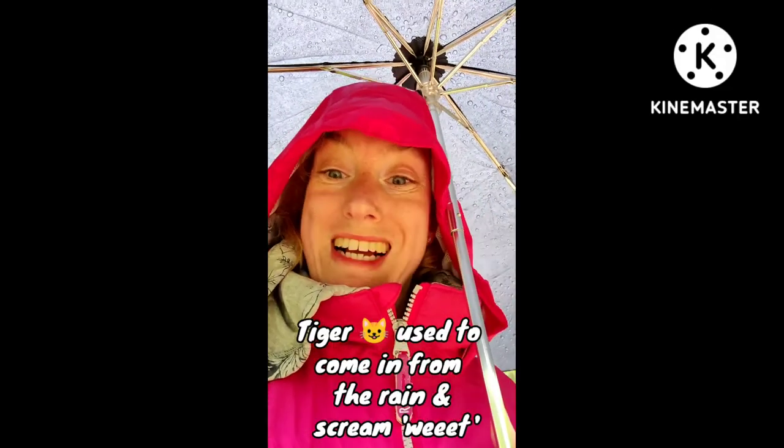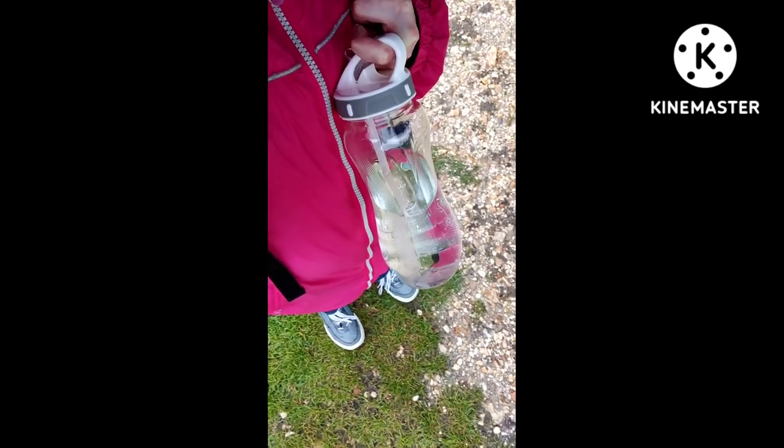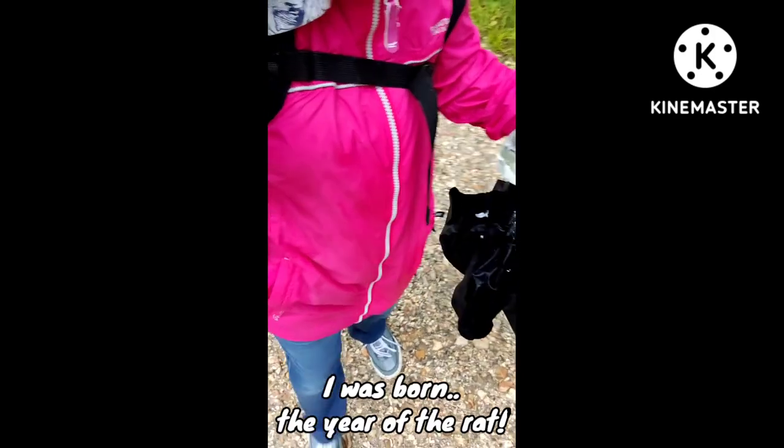Then it was time to walk back to Bucklers Hard. All I can say is: wet! Literally, I am soaked. My trousers are literally soaked, my trainers are soaked, and the pathways are now quite flooded. I had lunch in Beaulieu, and just as I started walking back it absolutely threw it down with rain. My shoes now contain water and I've still got a very long walk to go.